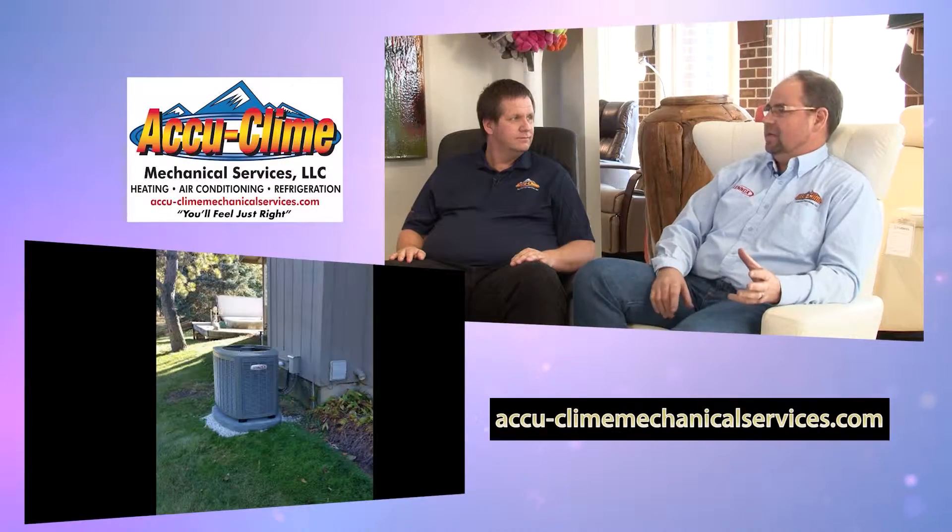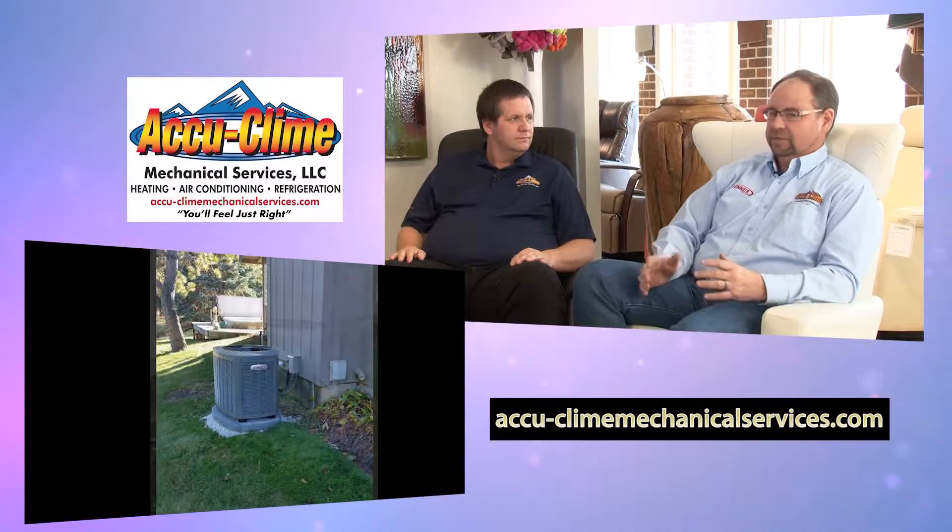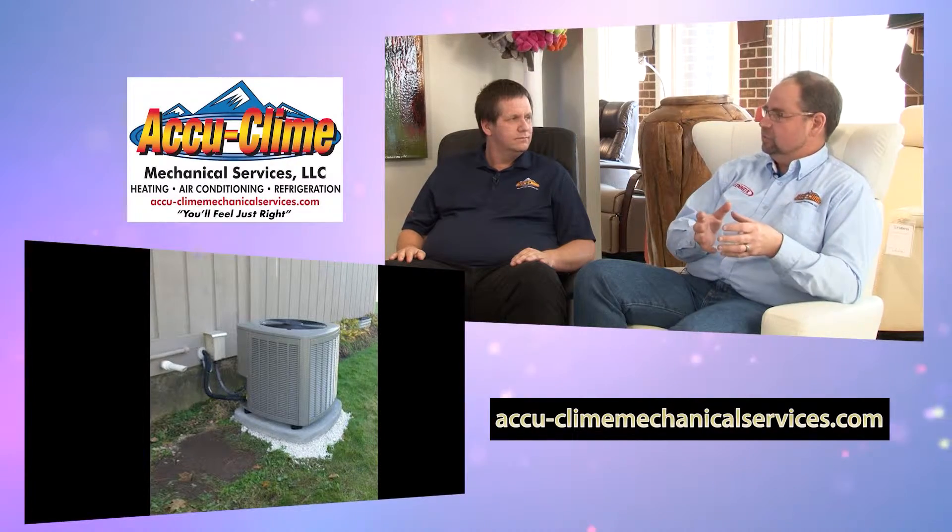They'll have some goodies for us to see. How nice would it be to have a Black Friday that's not super cold? You can get out and shop and maybe it won't be too bad. Speaking of getting colder, we'll be chatting with John and Chris of AccuClime Mechanical Services. I can always count on you to pick up a good segue pun.